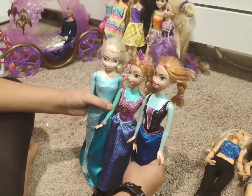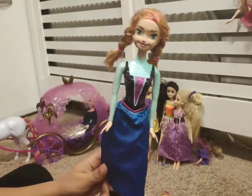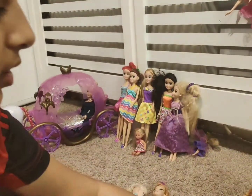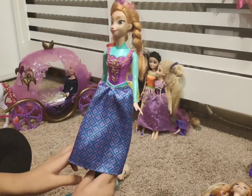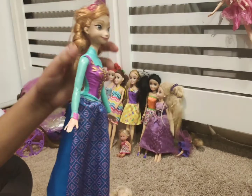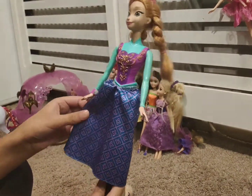Moving on we have Frozen. This is the first original Frozen 1 model. The next one is the newer version which has a colour changing spray top and crown, and she also has more detail on her clothes.